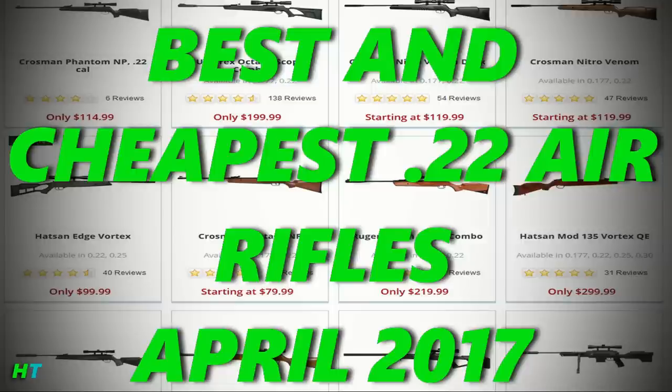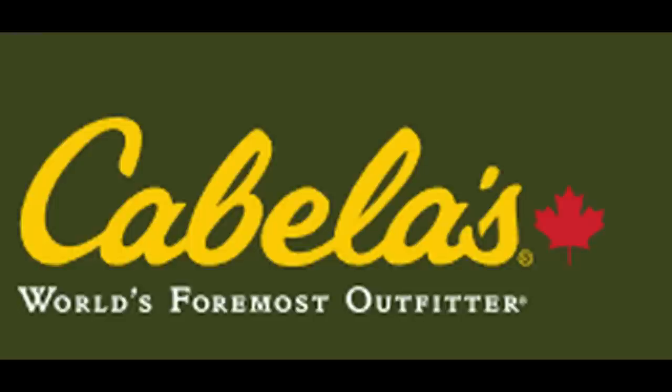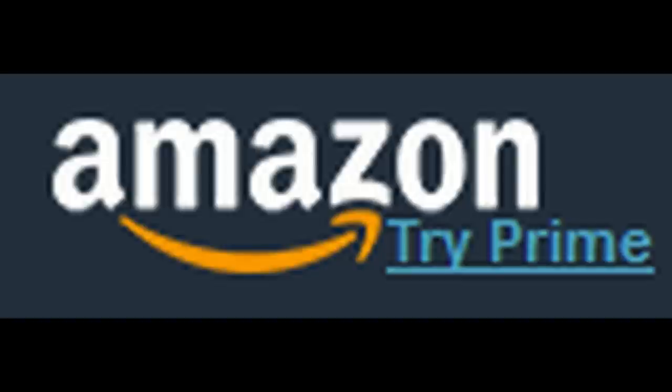That's basically it for the top 10 best and cheapest hunting air rifles in .22 with nitro piston in the United States and top 5 in Canada. There's not that much selection in Canada. I went on airgunsource.ca for the pictures, as well as cabelas.ca, and I also used airgundepot.com. I'll leave any other sources in the description.